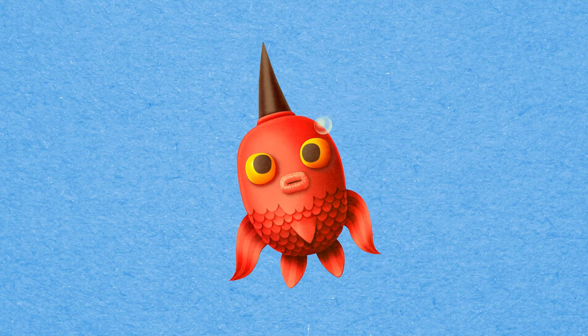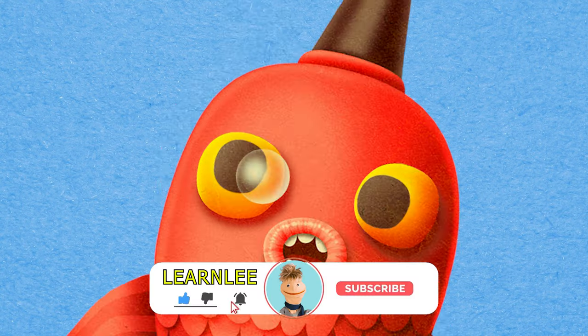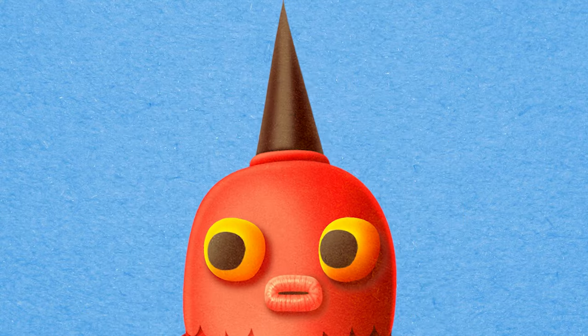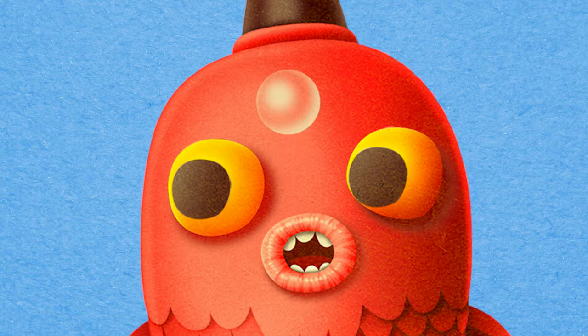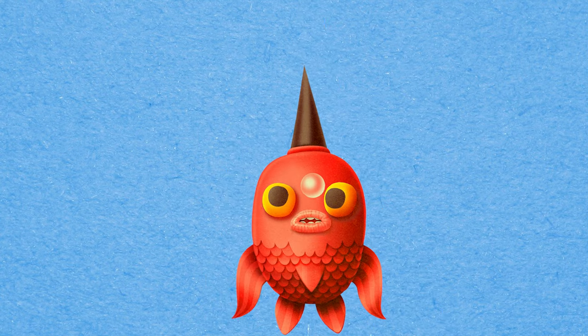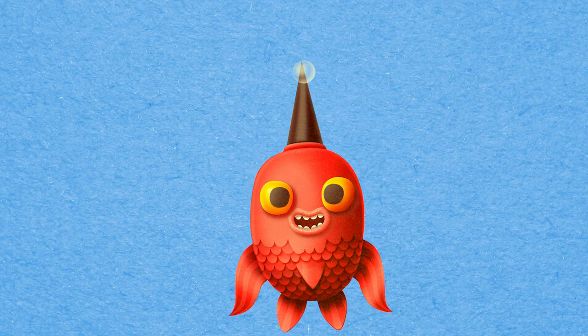Well, until next time friends! Make sure you hit that like and subscribe button for more Learnly educational content! It really, really, really does help us out tremendously! Thank you so much! Until next time! Toodles!